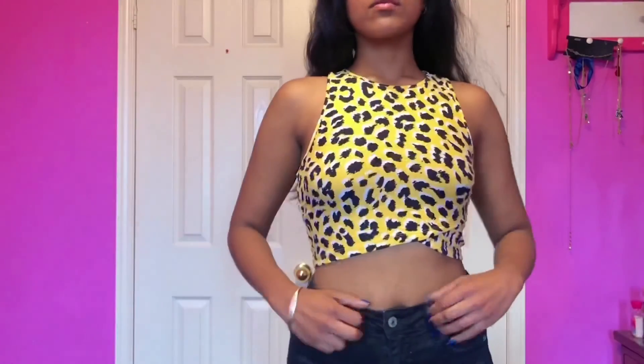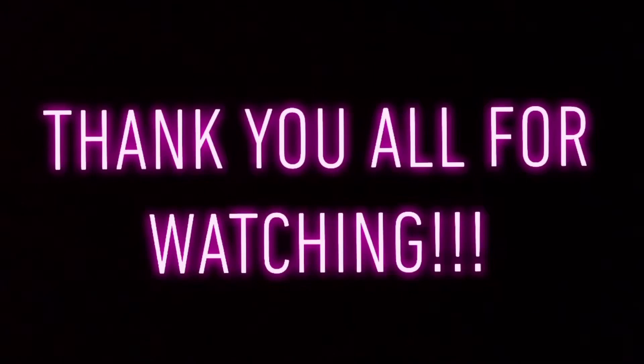And that brings us to the end of the haul. Hope you enjoyed! Thank you guys for watching the video. Don't forget to hit like, subscribe — you know the drill — and stay tuned for more videos.